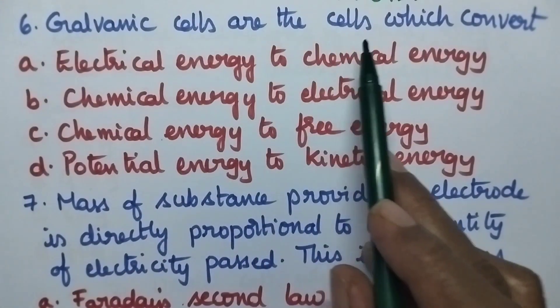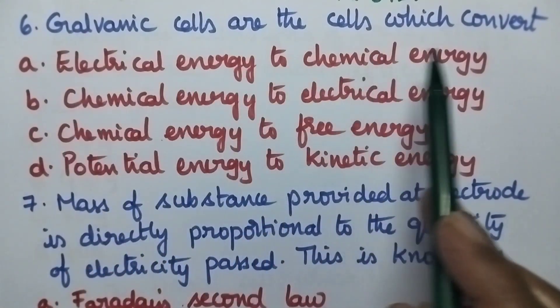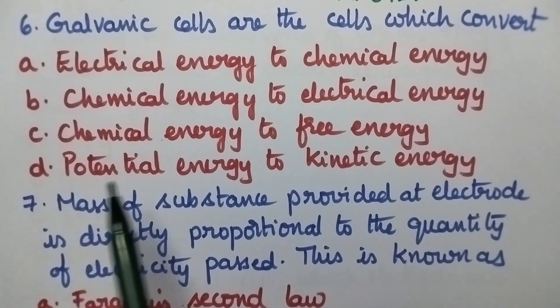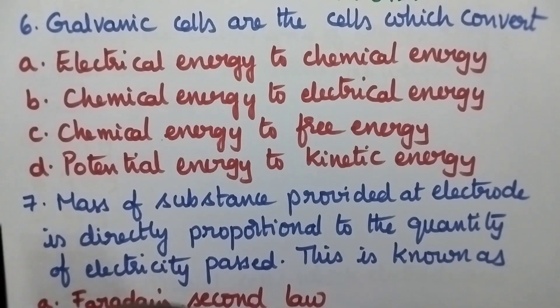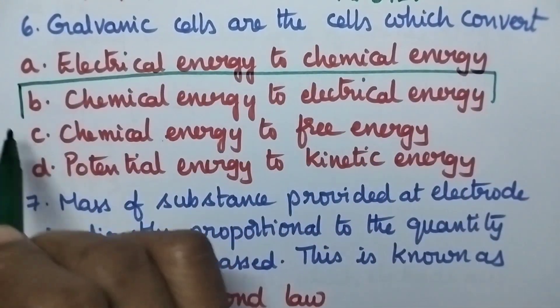Galvanic cells are the cells which convert: option A electrical energy to chemical energy, B chemical energy to electrical energy, C chemical energy to free energy, D potential energy to kinetic energy. Galvanic cells convert chemical energy into electrical energy. So option B is the right answer.